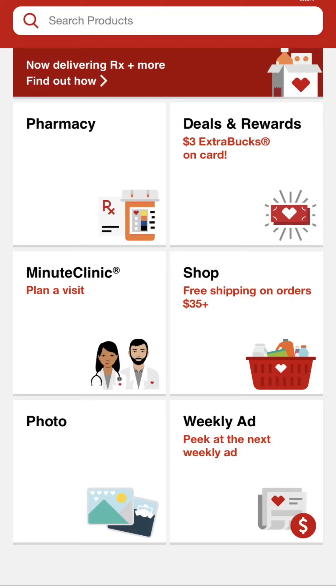Hi everybody, it's Time Crunch Couponing. Thanks so much for tuning in. I know other content creators for couponing make preview videos of the ads each week when they get them early, which I totally love. I just also love on Thursdays at midnight when CVS makes the next weekly ad available in their app, because I personally just love to be able to scroll through it myself and see what I could potentially think about doing for next week.